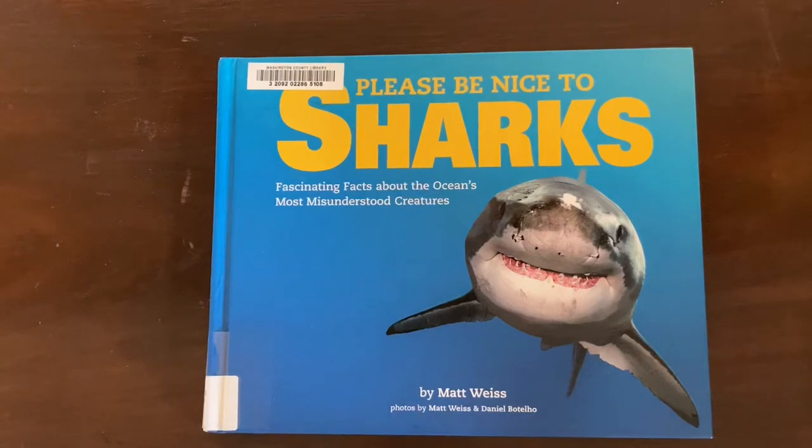Hi guys, Meredith here. My kids and I recently finished an ocean unit study in our homeschool and we spent one week studying sharks, so I wanted to share with you some of the books that we found useful for our shark unit study if you're trying to put together your own collection of shark books for the little learners in your life.